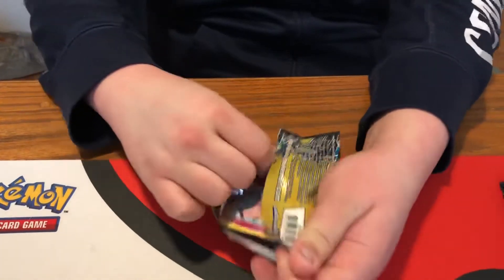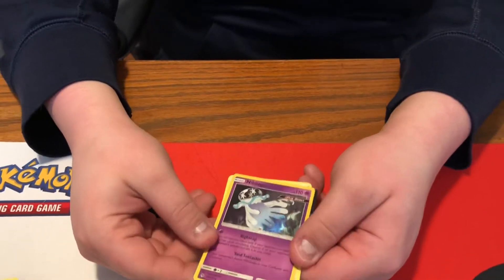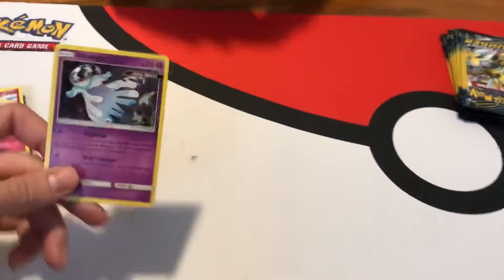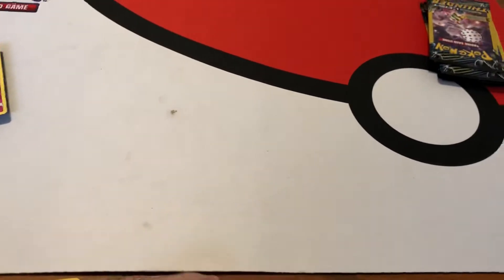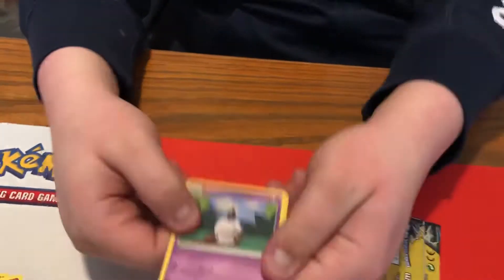That's rare — rare out of the Dollar Tree packs. A holo! Nidoqueen holo, and I don't think we have that so that's another win. Not bad — a GX and a holo, we'll take it for sure.